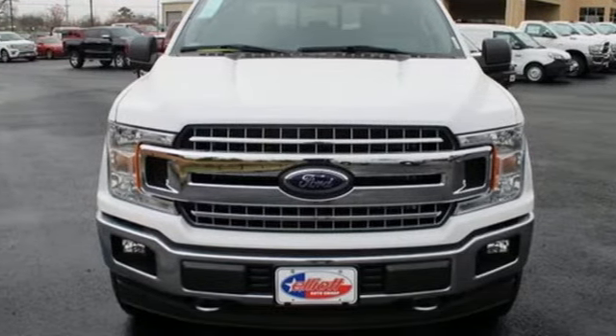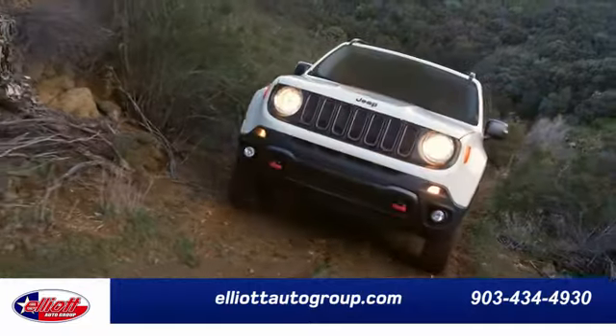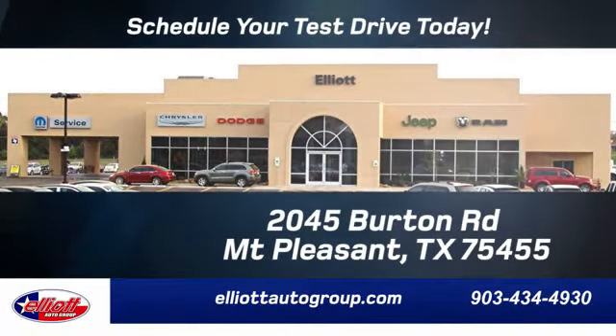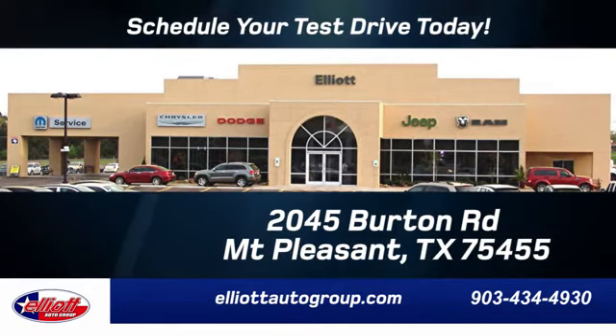You'll never know till you try. Test drive it today. Elliott Auto Group — we don't do things the old way, we do them the right way. Schedule your test drive today. We are located just off I-30 on Burton Road in Mount Pleasant.